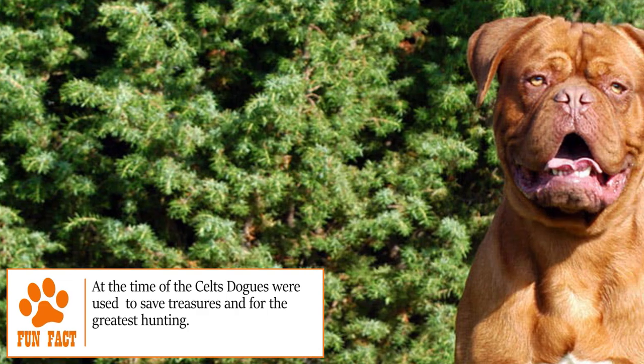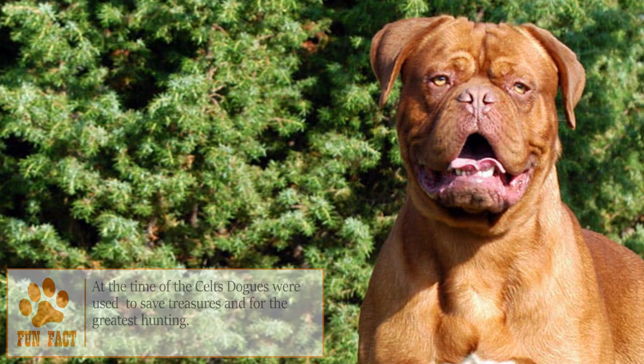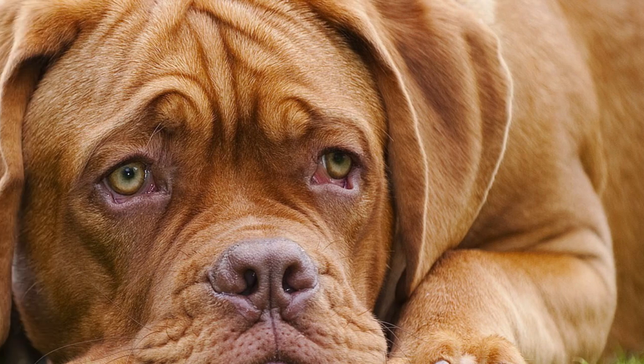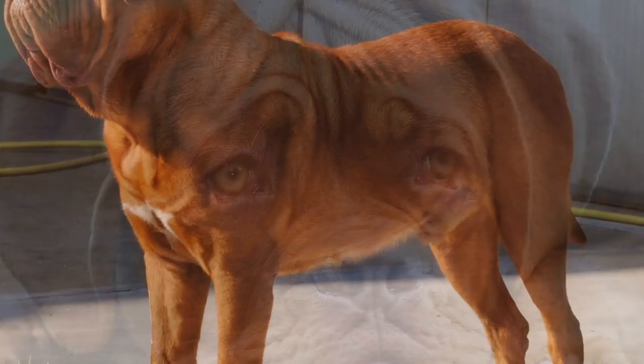During the Middle Ages, it was used as a guard dog, and after that, it became popular for at least 600 years amongst the French bourgeoisie. However, after the French Revolution, the dogs were used to take care of and protect farms.